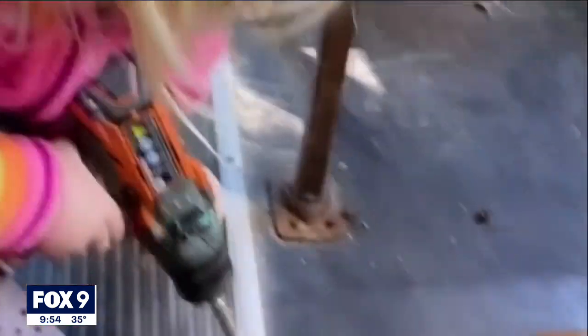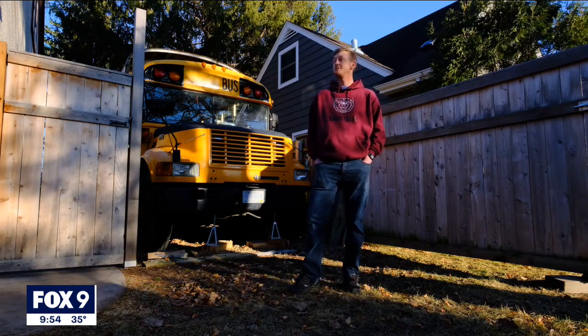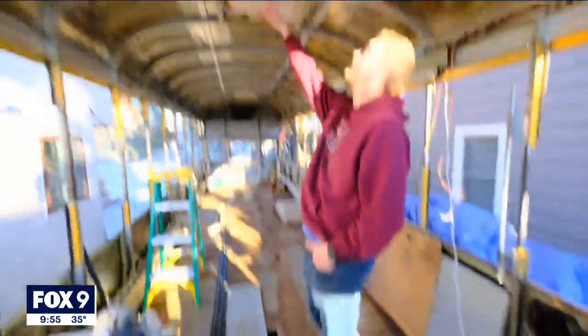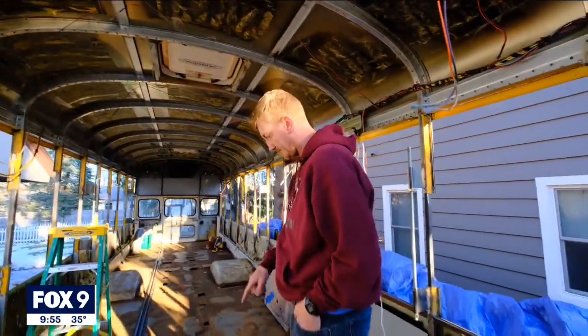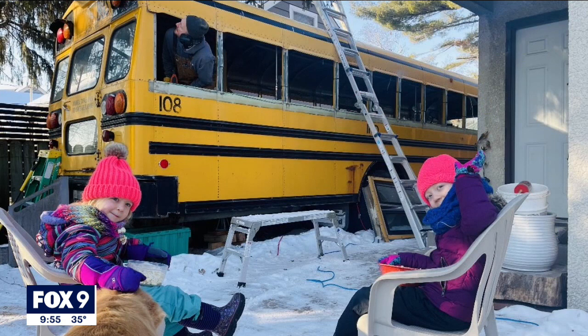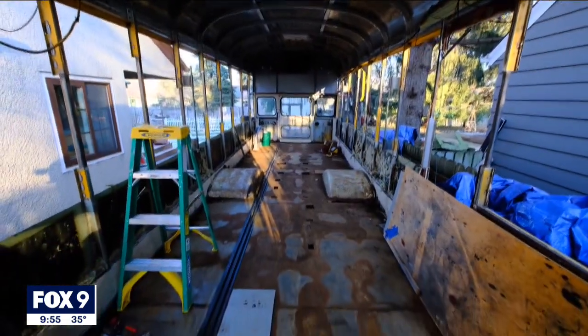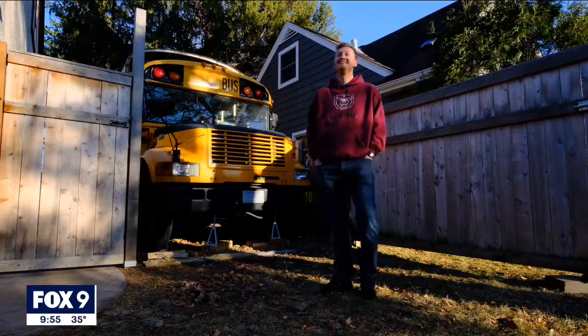I wasn't sure what all the neighbors were going to think, but they've all been very excited, actually. We have a lot of kids on the block and it's been a kid playground — it's been a magnet for a lot of eyes. Carlson hopes to finish his work in progress with one of his daughters, nicknamed Sherry Blossom, by this fall, when he and his family will hit the road. I think it's going to be great, I can't wait to finish it. I wish I could work on it full time right now, so I'm really excited.